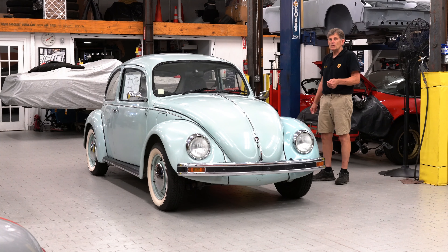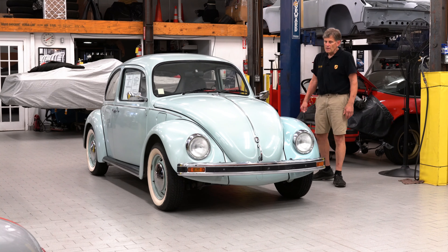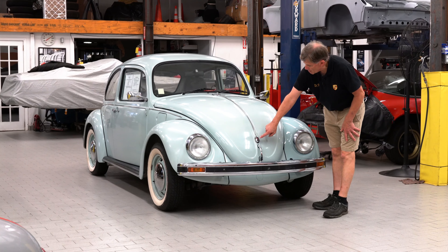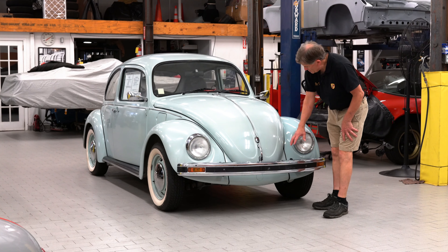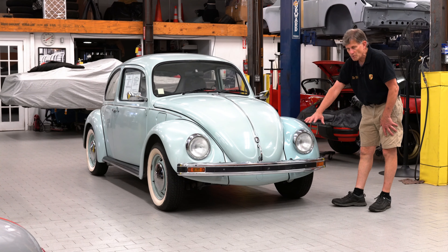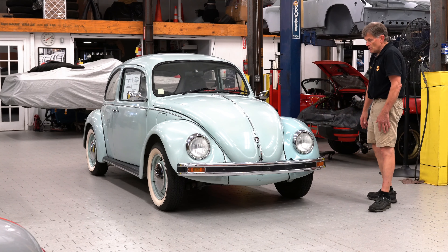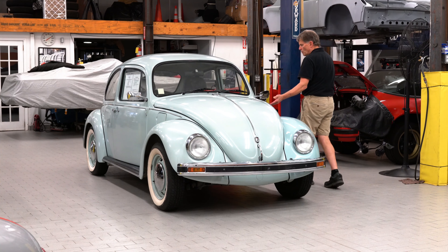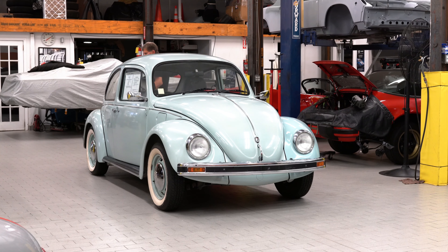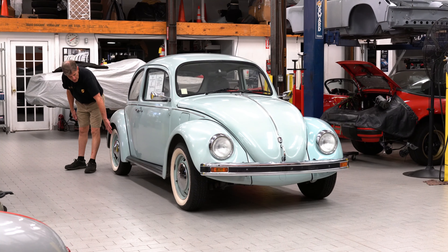The Ultima edition — they made 2,500 of these — came in either powder blue or pewter colored and featured the chrome stainless steel script on the car, along with the Carmen badge and the chrome bumpers and the chrome surrounds. In the last years, Beetles got cheap and were used for taxis, so they stripped all the chrome off and made them utilitarian. For the Ultima edition, they put all of the chrome back on, including the chrome side molding, and then added wide white walls to give it that retro look, and color-keyed wheels.